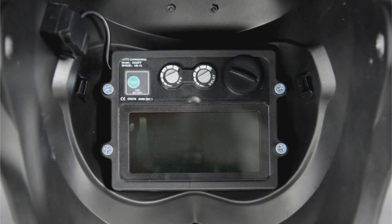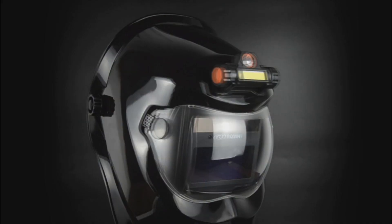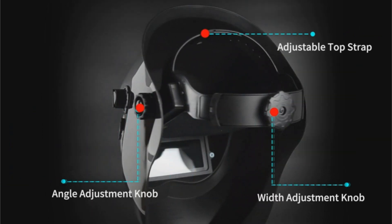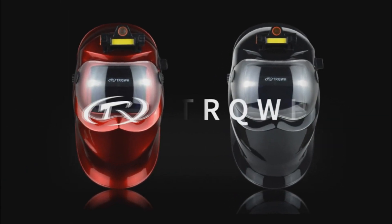The comfort-centric design features adjustable headgear, ergonomic construction, and a thickened forehead sponge for ultimate wearability. Made from high-quality PP material and powered by both solar and replaceable lithium battery, this eco-friendly helmet is suited for a wide range of operations including plasma cutting, DC TIG, AC TIG, and MMA stick welding.